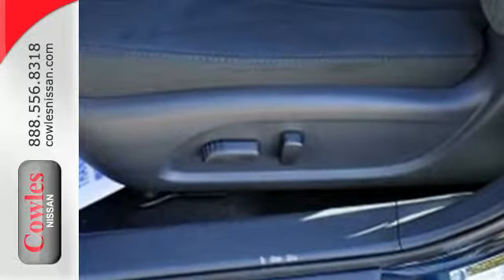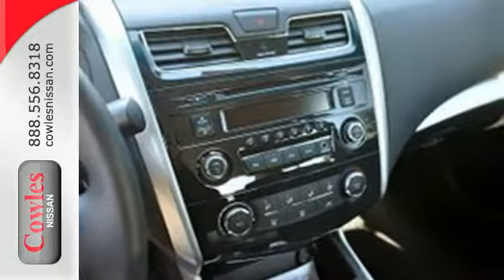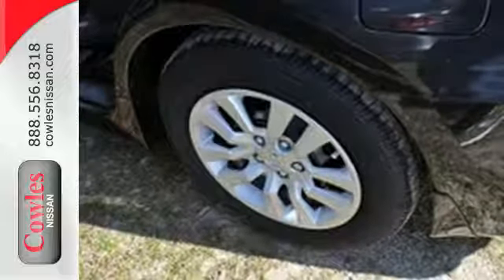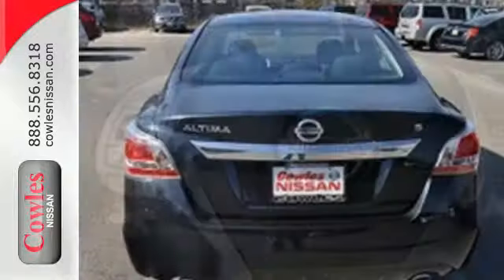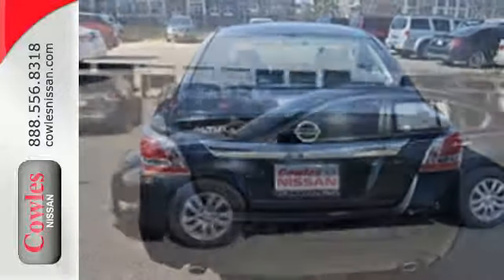Drive smoothly with the four-wheel independent suspension and traction control. Quickly get information from the advanced Drive Assist display. Feel safe with an advanced airbag system, anti-lock brakes, and tire pressure monitor. This 2015 Altima will make every ride better, safer, and more enjoyable.